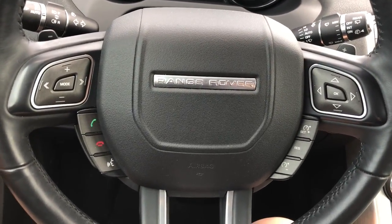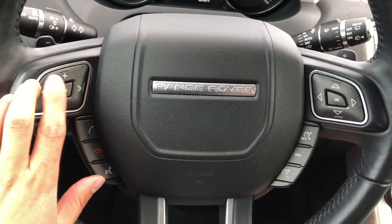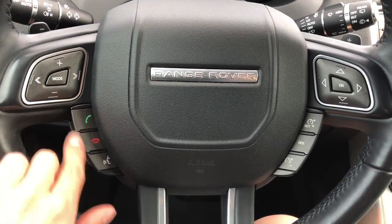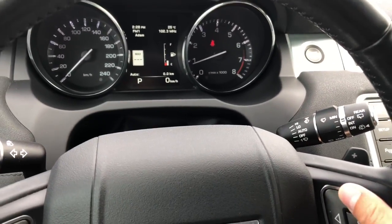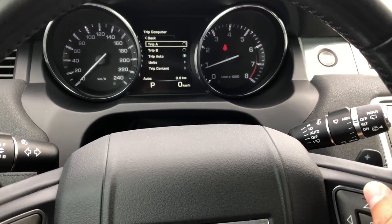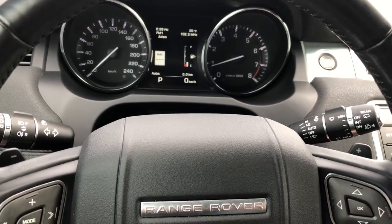Here is the steering wheel. We have volume control, and you can go between different radio stations. The mode options are radio, CD, satellite radio, and MP3 player. We have Bluetooth. We have cruise control over here, and these buttons are going to control what you see up here on the dashboard. When you come in and test drive this SUV you can totally play with this and see what different options are available.